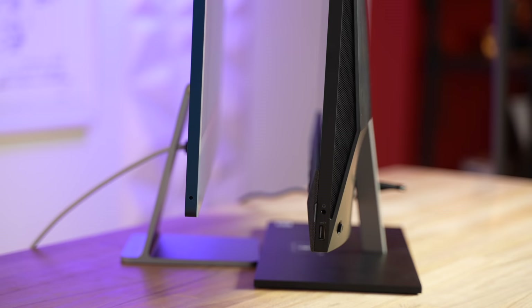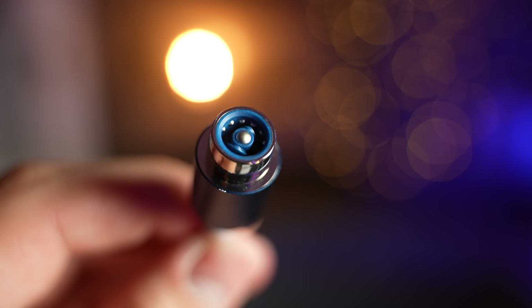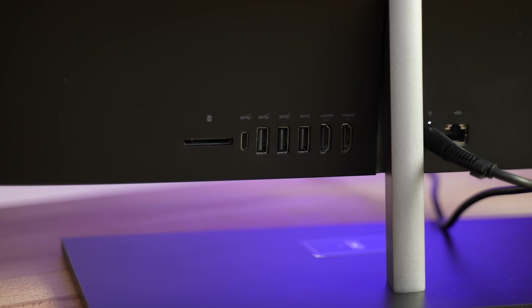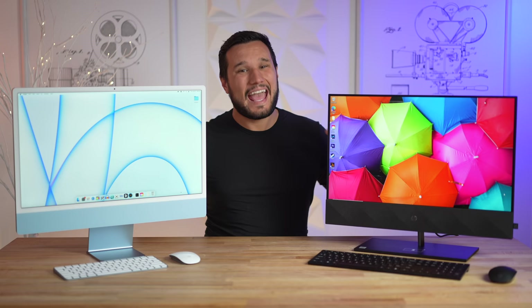Overall thickness doesn't matter that much, but the overall design does. Even though the HP looks pretty good for a Windows all-in-one, the iMac definitely wins — all glass and aluminum, different color options, color-matching accessories. As far as premium look in your house, the iMac takes the win. It's a shame the HP doesn't have Thunderbolt; transferring a 16 GB file takes 50-55 seconds instead of just 8 seconds with the Mac.